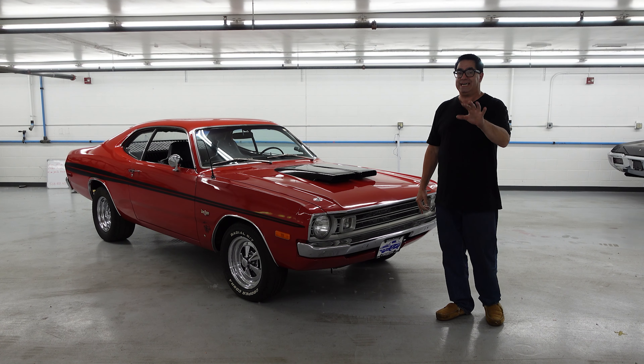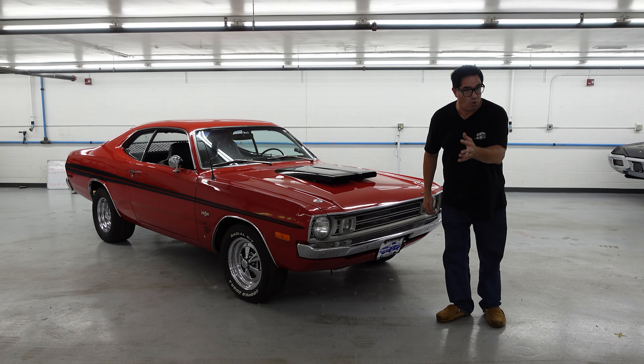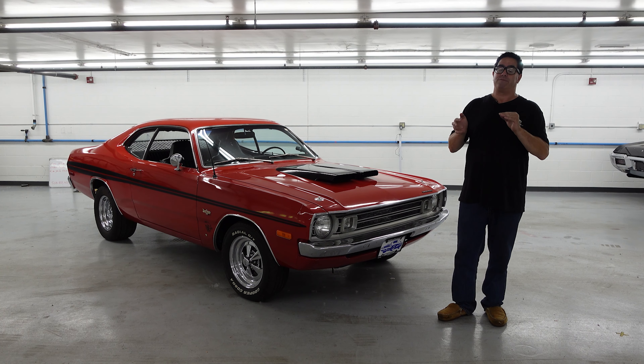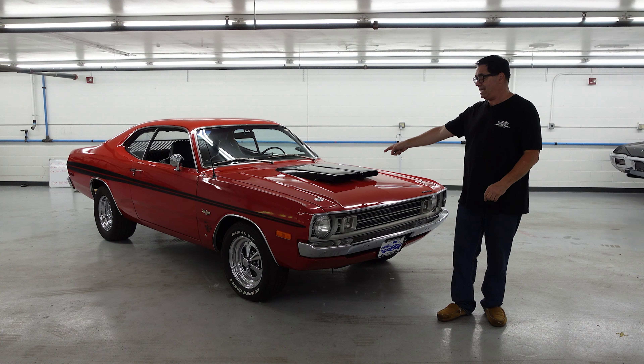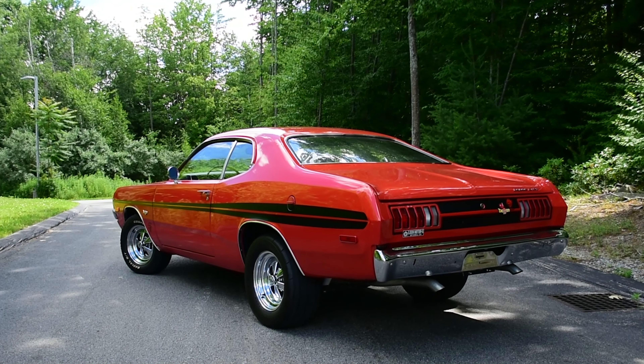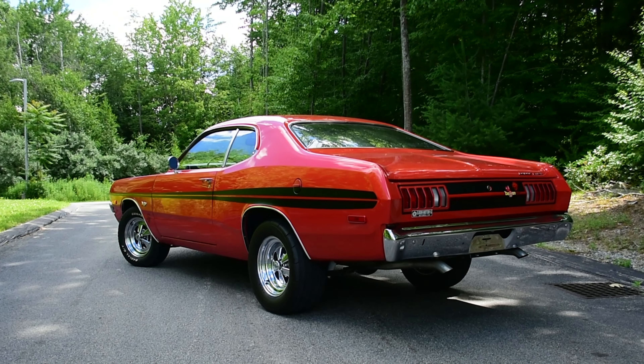Are you confused? You've got to remember that the Challenger Demon — the most recent one with 808 horsepower, or 840 with the button — is a Challenger, and it's the second go-around for the Demon nameplate. The first go-around came in 1971 and '72 in the Dodge version of the Plymouth Fastback Duster. These were made for '71 and '72, and apparently pressure from religious groups who didn't like the satanic connotations caused Dodge to buckle. In 1973, the Demon became the Dart Sport, the little Fastback Tudor.